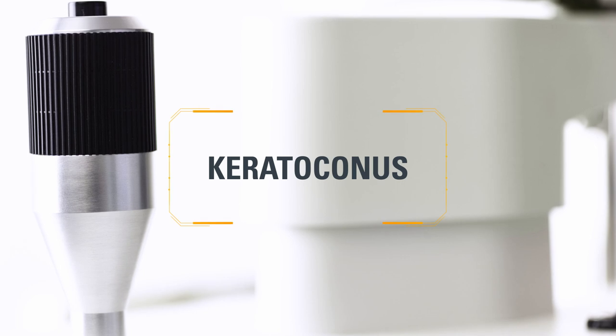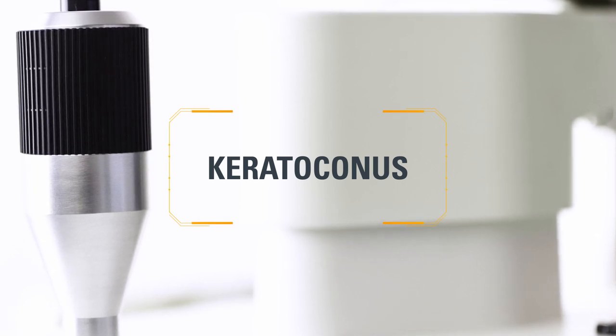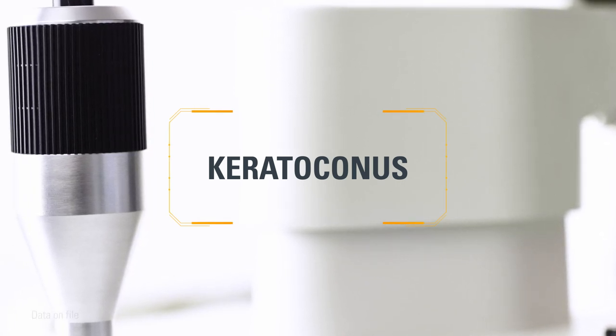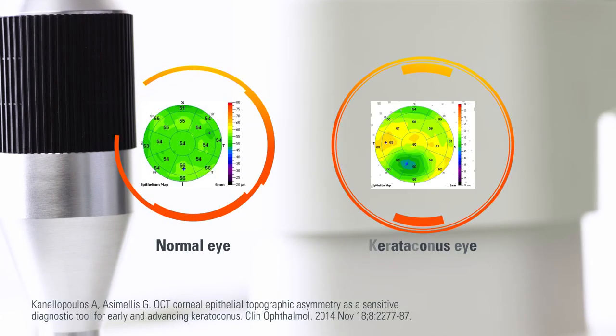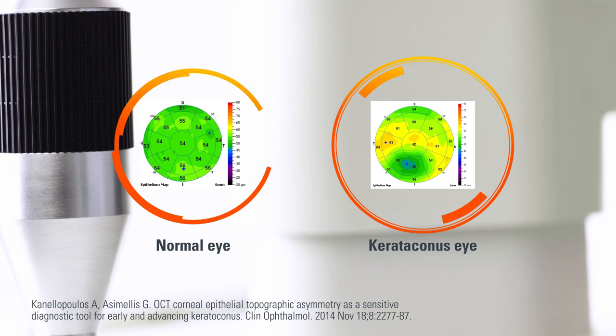In eyes with keratoconus, epithelial thickness is slightly less than in normal eyes and shows a greater variation in thickness measurements. Studies show that thickness variability and range correlate with the severity of the disease.